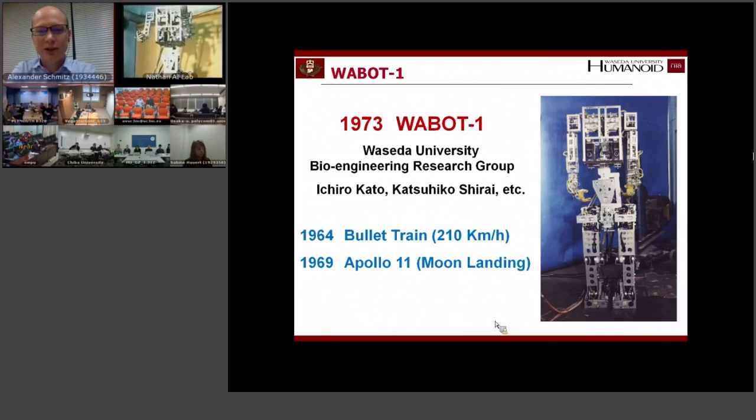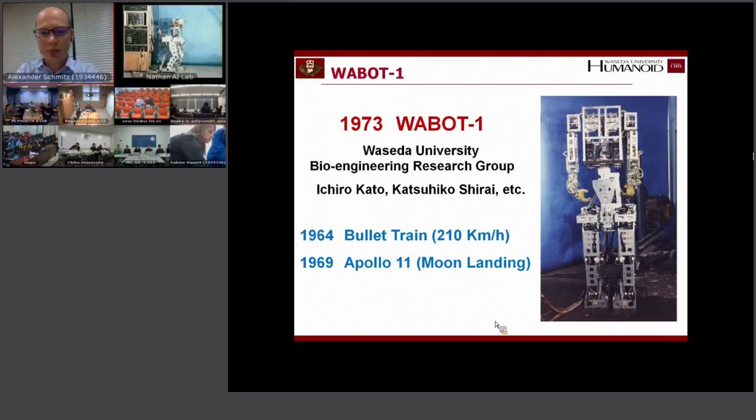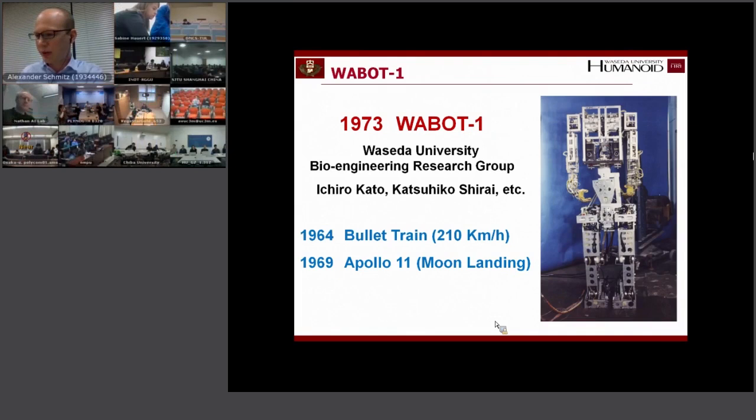If you ever come to Waseda you can actually see it — it's still there. It was able to walk and it could also grasp objects already, and it had a vision system. This robot obviously has no compliance, which is partly to blame for why the walking is not very good. But of course in the 1970s it was also very hard to get good hardware — everything was just starting.